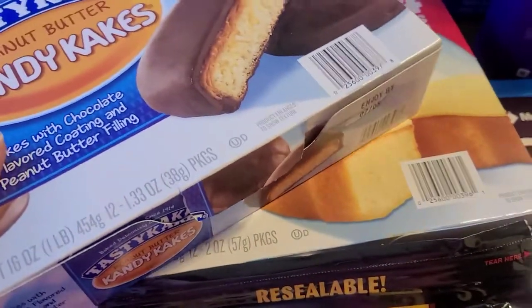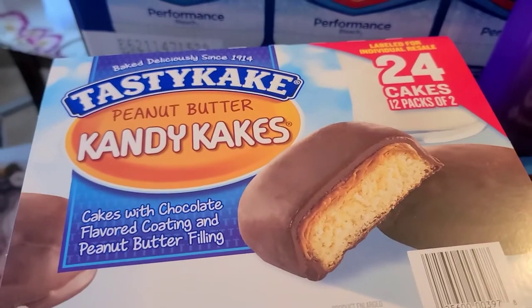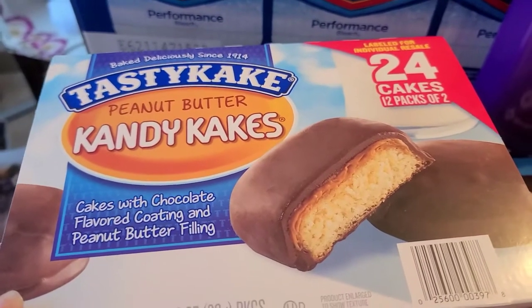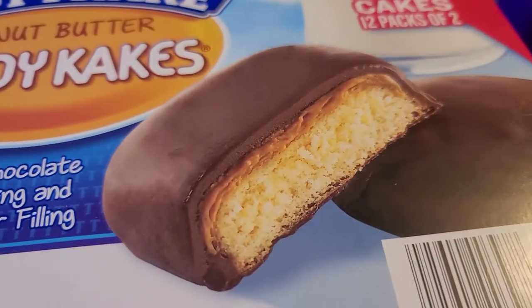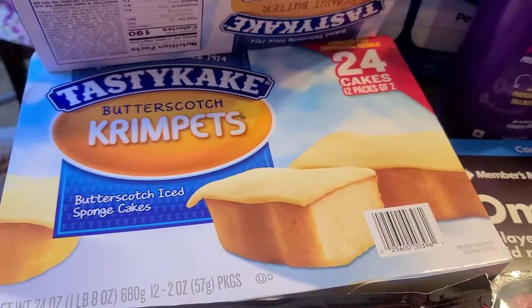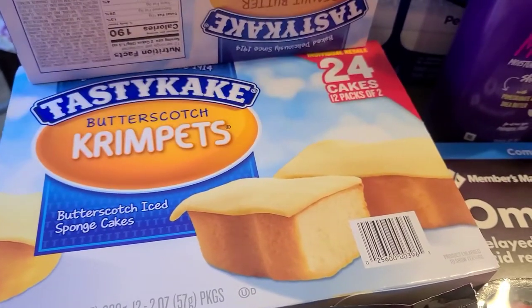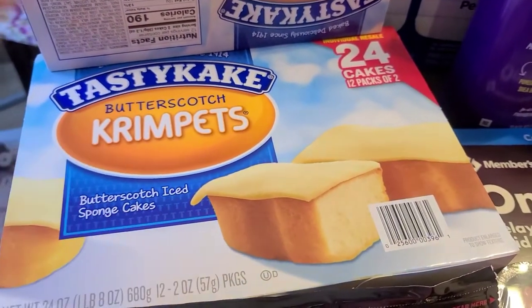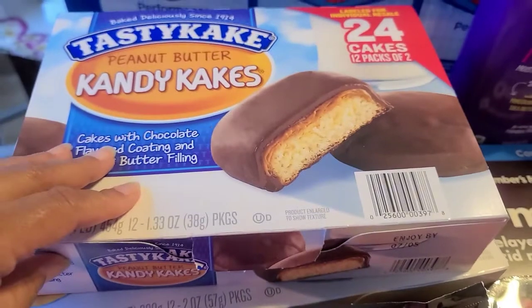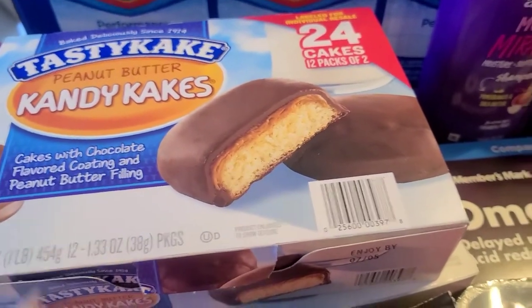I figured I'd treat the kids to some sweets. So I got the Tasty Cake Peanut Butter Candy Cakes — don't they look good? I also got the Tasty Cake Butterscotch Crimpets. The Butterscotch Crimpets are my fave, I love these. But the older kids, they like this kind, so I got those as well.